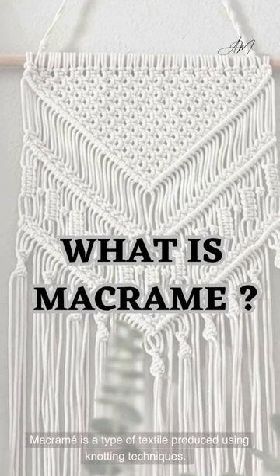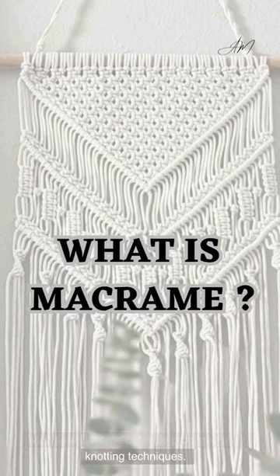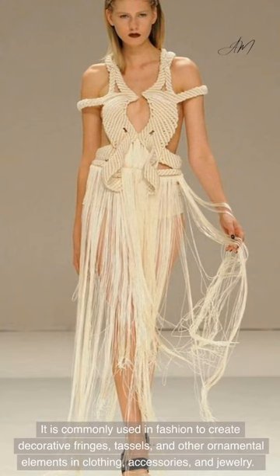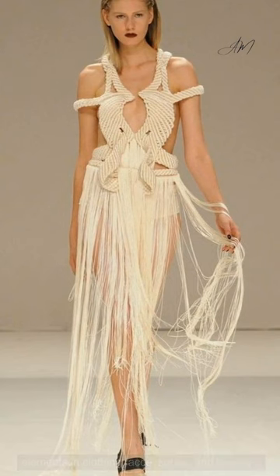Macrame is a type of textile produced using knotting techniques. It is commonly used in fashion to create decorative fringes, tassels, and other ornamental elements in clothing, accessories, and jewelry.